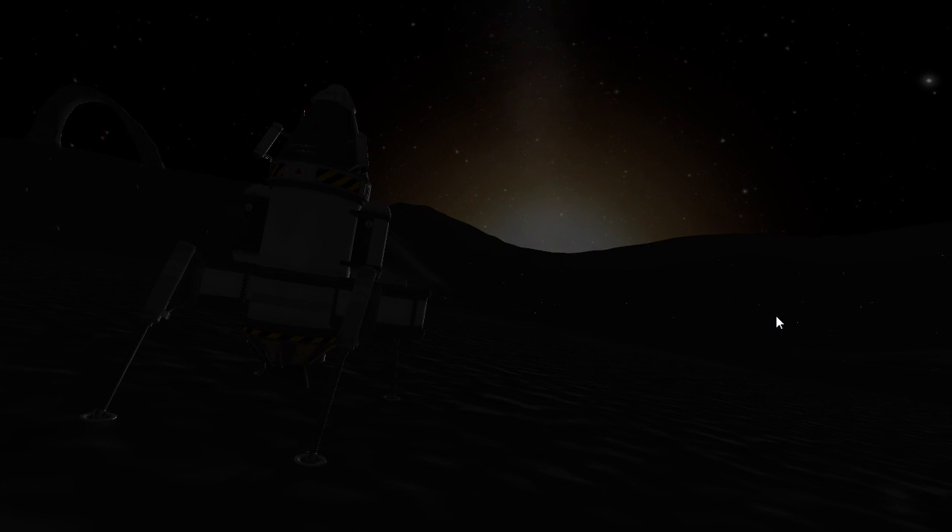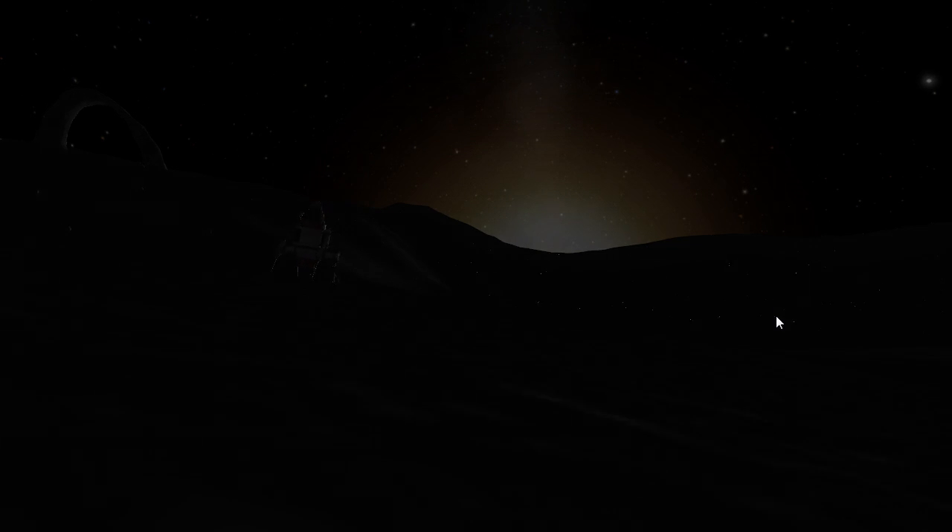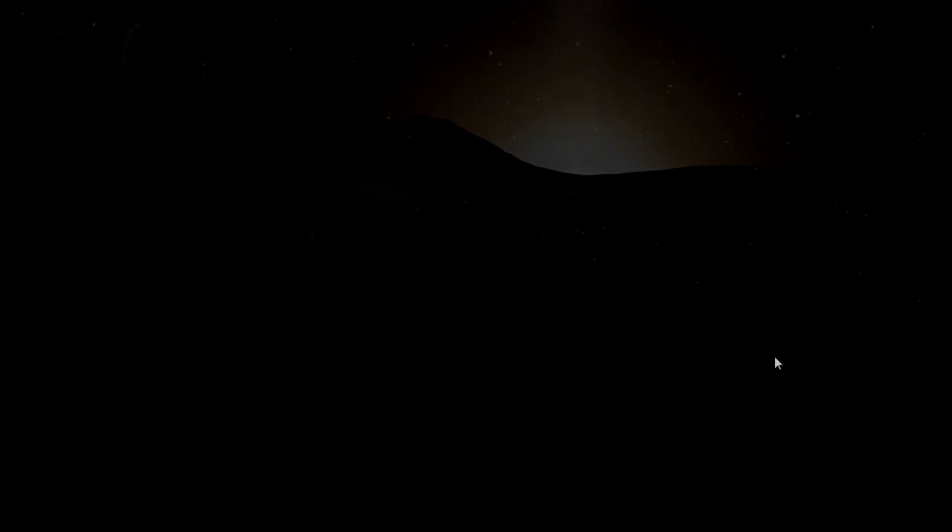Excellente! Look at that — just as Kerbol sets over the rim of the crater. Man, what a beautiful sight to end with. So in the next episode we're going to be exploring and whatnot — I'm probably going back to Kerbin. Thank you very much for watching. If you liked the video please do like the video, and I'll see you all next time.